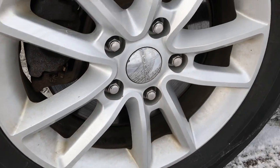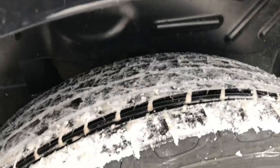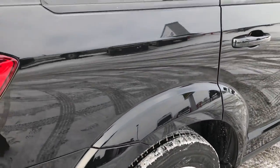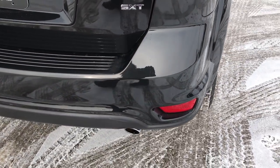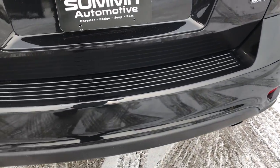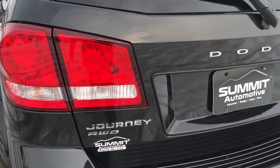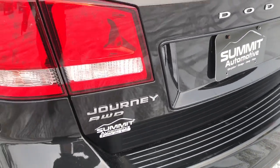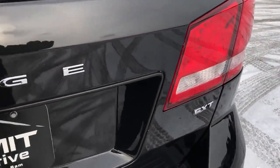The back rim is in excellent shape as well. You can see that the Journeys do come with four-wheel disc brakes, and the back tires have just as much tread as the front tires. Going around to the back of the vehicle, the rear bumper is in excellent condition — no dents, dings, or cracks on it. It does have the dual rear exhaust, which you get with the V6. The rear gate is in excellent condition as well, no dents, dings, or scuffs on that.